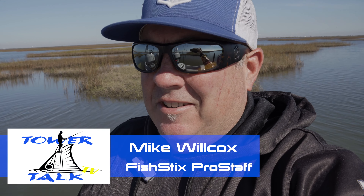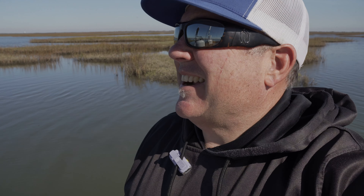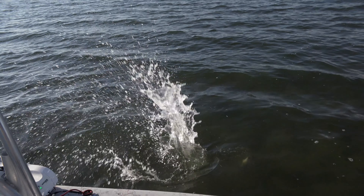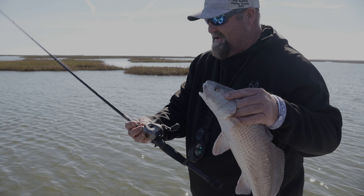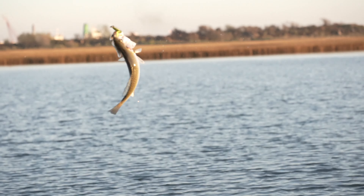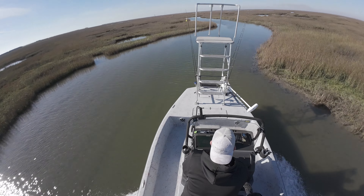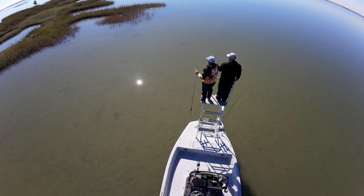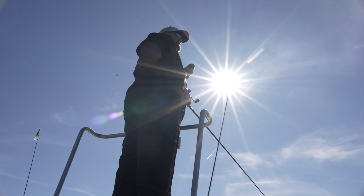We're out here on the water with pound-for-pound the best fisherman around, Mr. Showtime. We're post-front — the water is generally clear and tides are dumping pretty hard right now. It's a little hard to find locations where the fish want to be; not a whole lot of sign of bait. We're having to cover a lot of territory trying to figure out where these fish have moved. It's been a bit of a grind this morning. We've got great conditions sun-wise and water clarity is fantastic, but where these fish move post-frontal is becoming a puzzle.